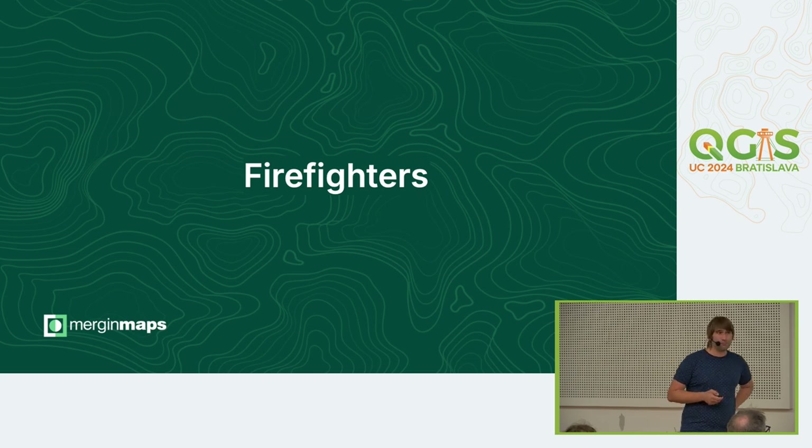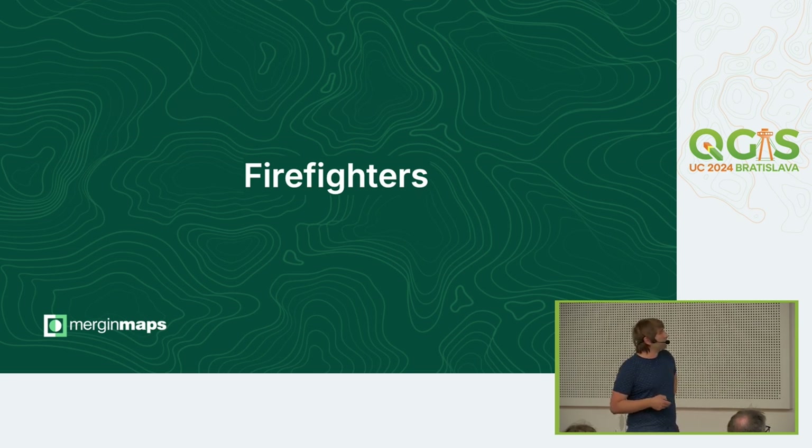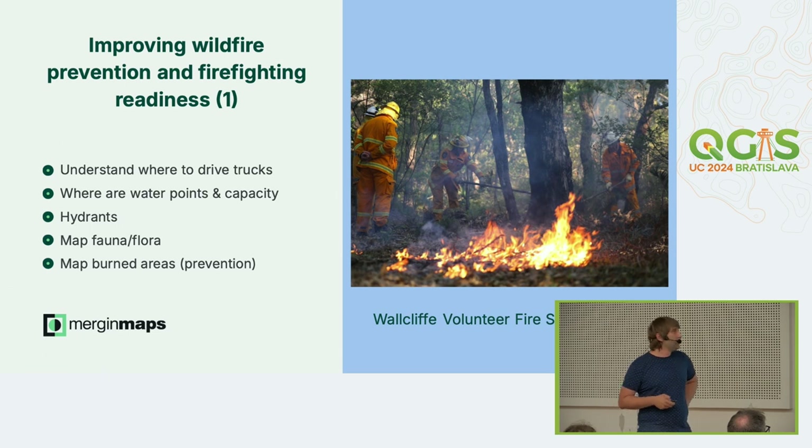The second one is from Australia, where we have a volunteer firefighter brigade. In Australia, when you have less than 50 hectares in the area, it's taken care of by volunteer groups. Only if the fire is bigger than a certain size are the country fire brigades called. One of these volunteer fire brigades is using MergingMaps.